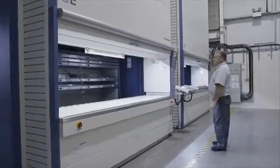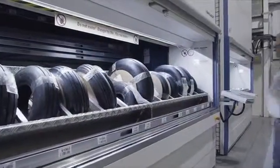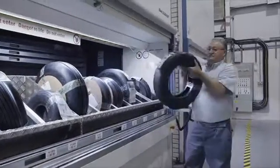The Hanel Lean Lift is especially well suited for storing small and medium-sized parts. Customized system mechanisms for storing components like airplane wheels make the Hanel Lean Lift a universal storage solution.